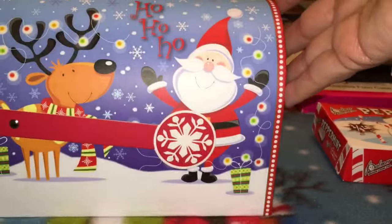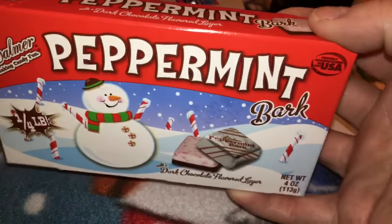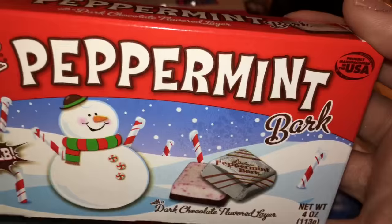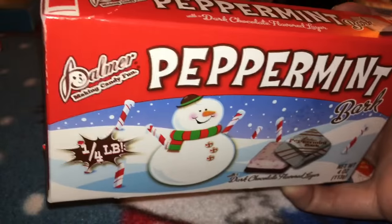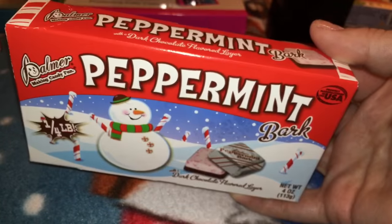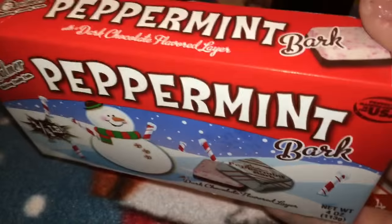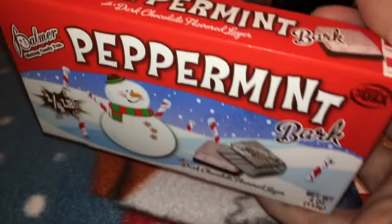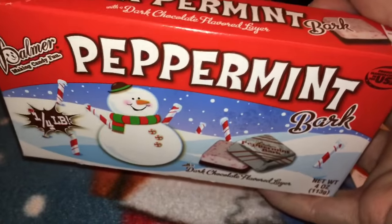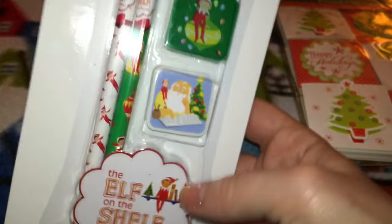I found a box of Palmer peppermint bark — this stuff is seriously delicious. This is for my husband as part of a Christmas Eve surprise box I'm putting together. If you guys want to see how I put that together, let me know in the comments — I don't know how exciting it'll be, there are probably a million videos about that already.